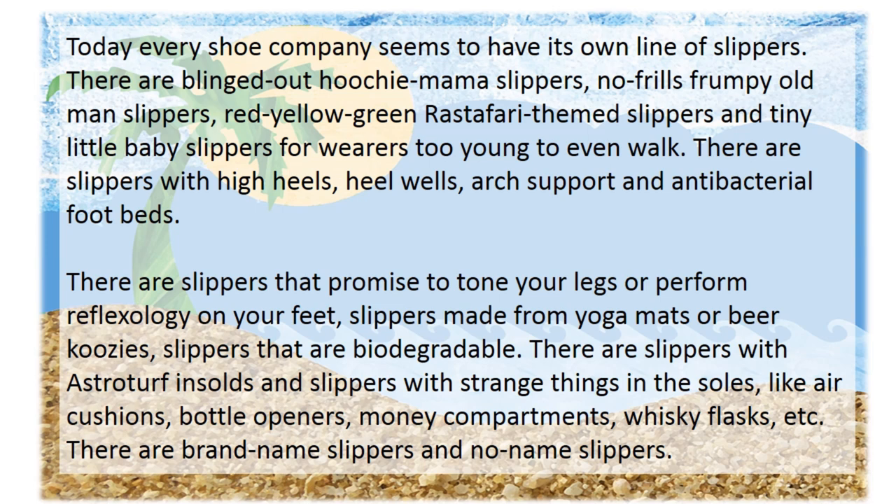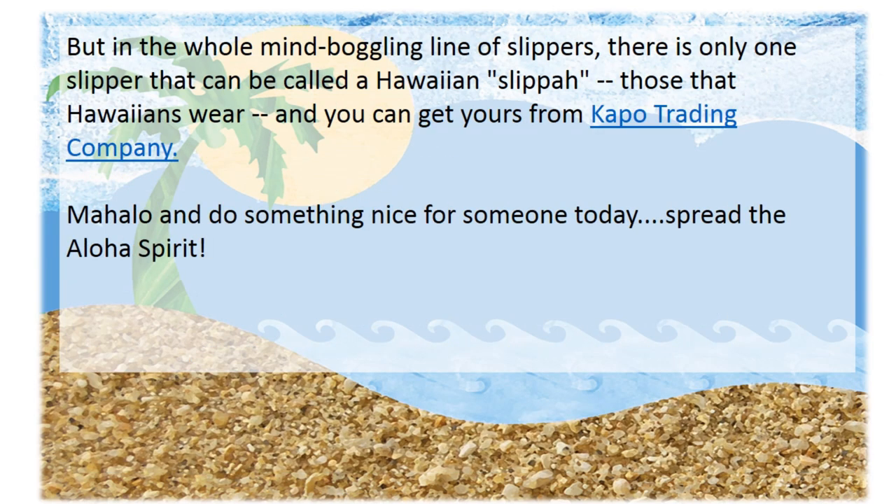Today, every shoe company seems to have its own line of slippers. There are blinged-out hoochie mama slippers, no-frills frumpy old man slippers, red, yellow, green Rastafari-themed slippers, and tiny little baby slippers for those too young to even walk. There are slippers with high heels, heel wells, arch support, and antibacterial footbeds. There are slippers that promise to tone your legs or perform reflexology on your feet, slippers made from yoga mats or beer koozies, biodegradable slippers, slippers with astroturf insoles, and slippers with strange things in the soles like air cushions, bottle openers, money compartments, and whiskey flasks. There are brand name slippers and no name slippers, but in the whole mind-boggling lineup, there is only one slipper that can be called the Hawaiian Slipper.